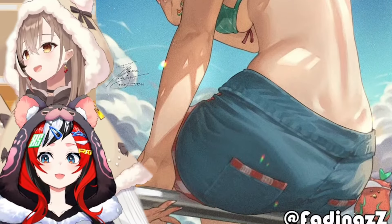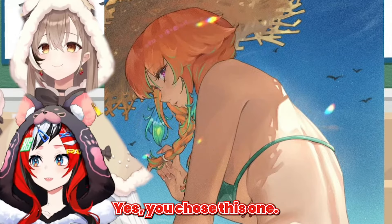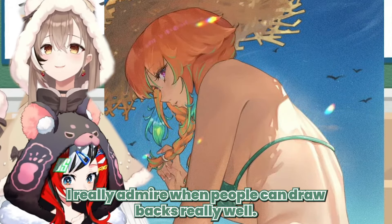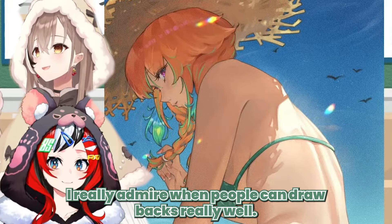This one is really good. I chose this one because I really admire when people can draw backs really well.